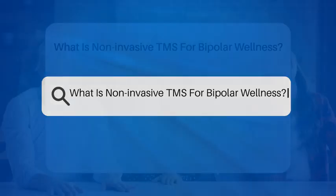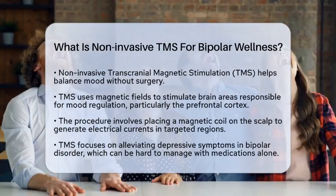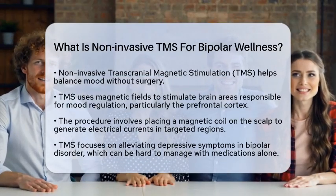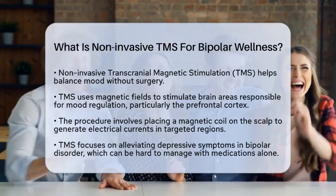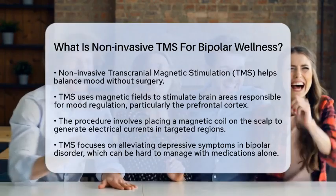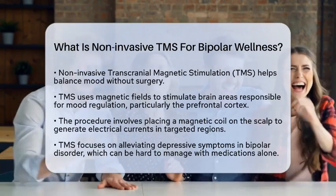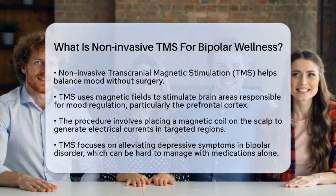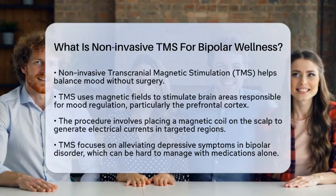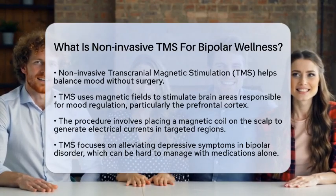What is Non-Invasive TMS for Bipolar Wellness? Have you ever wondered how some treatments can help balance mood without invasive procedures? Non-Invasive Transcranial Magnetic Stimulation, or TMS, is one such approach. This therapy uses magnetic fields to stimulate specific areas of the brain crucial for mood regulation, especially the prefrontal cortex. The term non-invasive means there is no need for surgery or implants. Instead, a magnetic coil is placed on the scalp to create electrical currents in targeted brain regions.